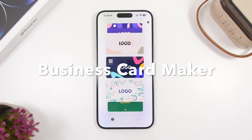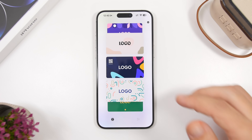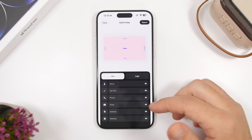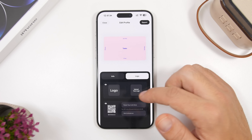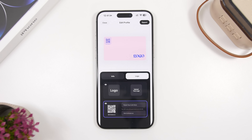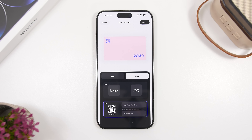Business Card Maker is up next — a really simple app anyone can use to create their own business cards. You pick a design and tap Create, then add your name, job title, phone number, address, and website. You can load a logo from your camera roll and add a QR code linked to your website or socials. Then just tap Export and you're done.